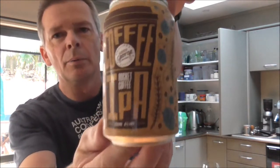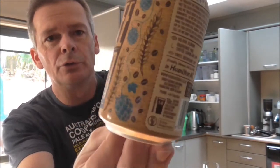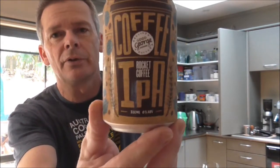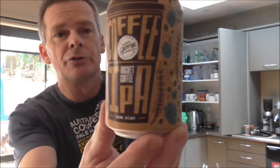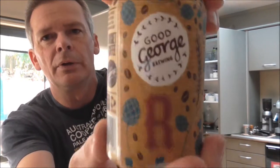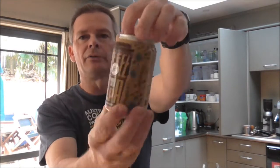Hey guys and girls, Dino here. I've just finished work and I was about to have a beer, but I thought I'd grab the camera because this beer is too good not to share with you — particularly if you're in New Zealand, but I think you overseas guys will be very interested in this too. This is a coffee IPA from Good George Brewing down in Hamilton, New Zealand, clocking in at six percent.